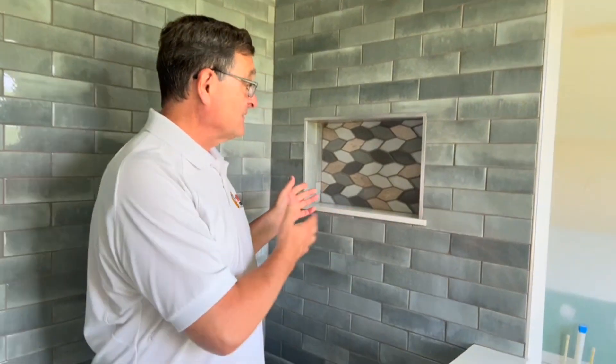Hi folks, this is John with Remodeling Wizards. Today I want to talk about the shower niche. Take a look over here.